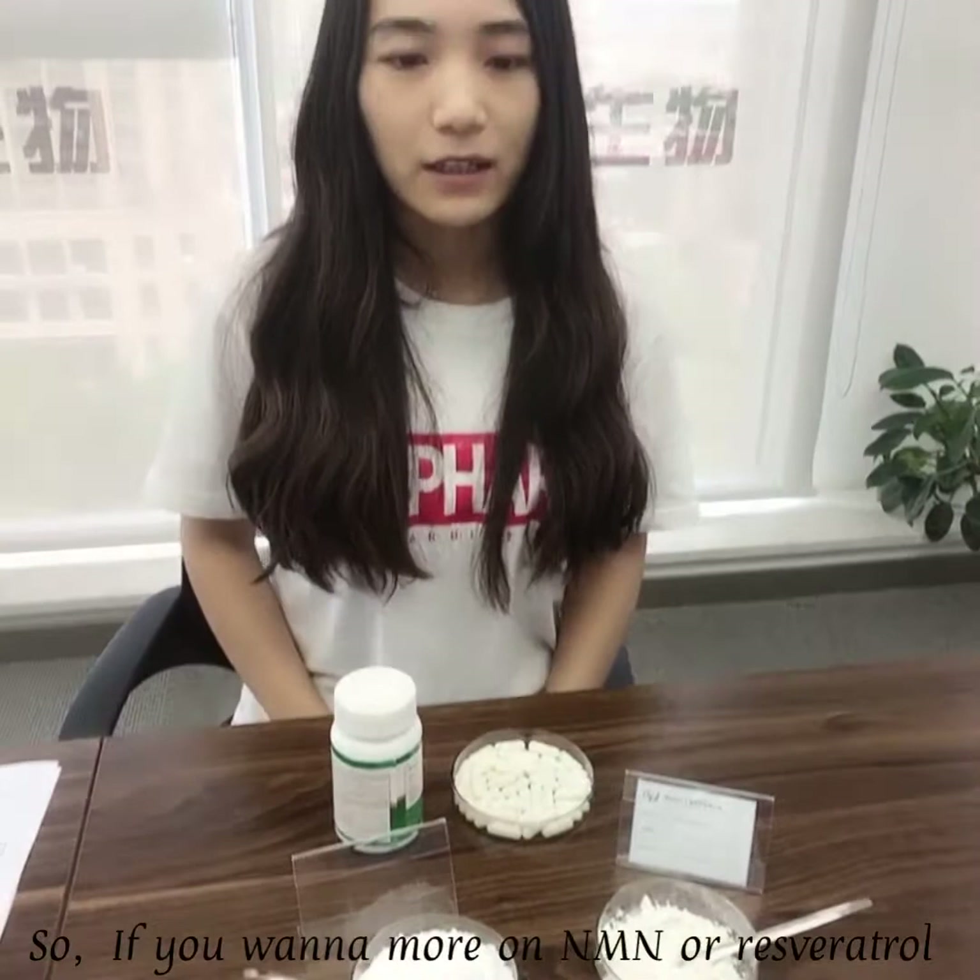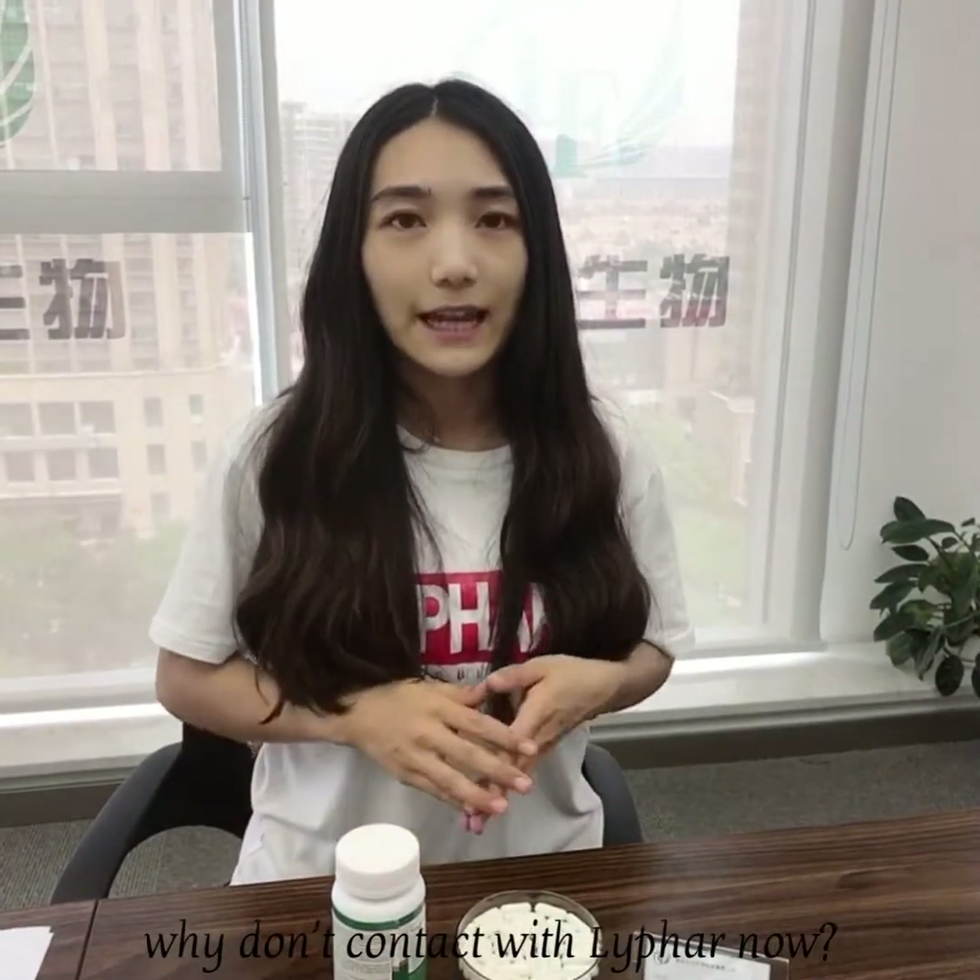So, if you want to know more about NMN or resveratrol, why not contact LIFO Biotech now?